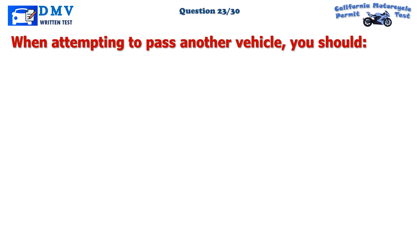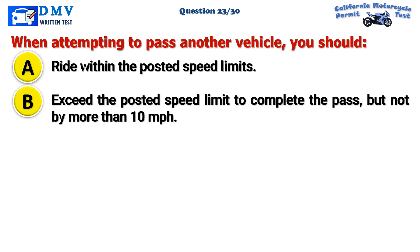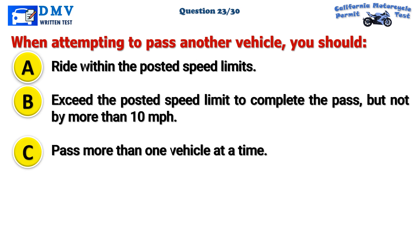Question 23. When attempting to pass another vehicle, you should: A. Ride within the posted speed limits. B. Exceed the posted speed limit to complete the pass, but not by more than 10 miles per hour. C. Pass more than one vehicle at a time.